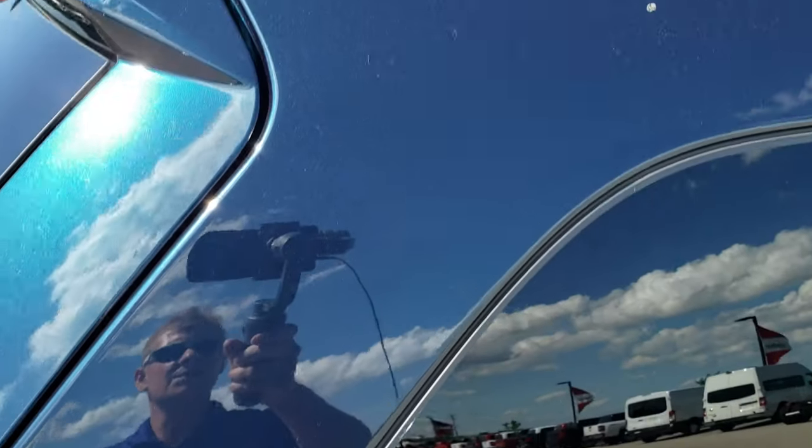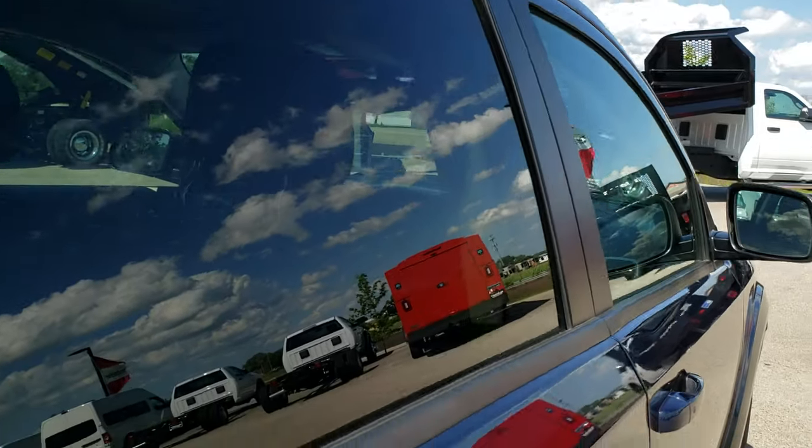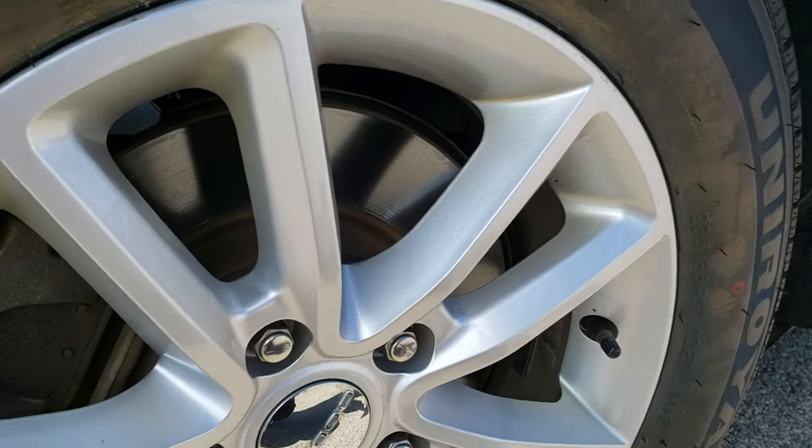We shoot these HD videos so if you are far away, or even close by and just cannot make the trip down, you can still see the vehicle, hear the vehicle, and have confidence in what you're looking at before you even get here — so that when you do get here there are absolutely no surprises.